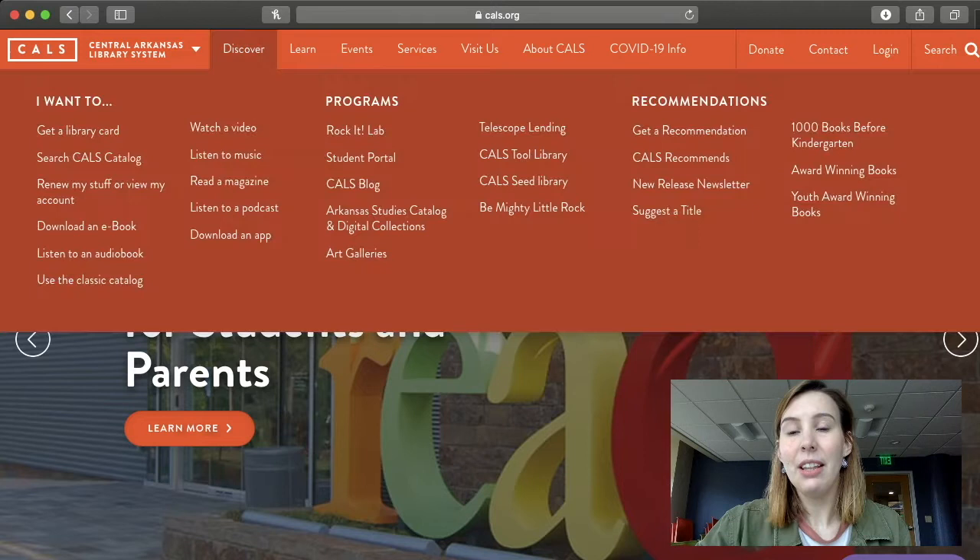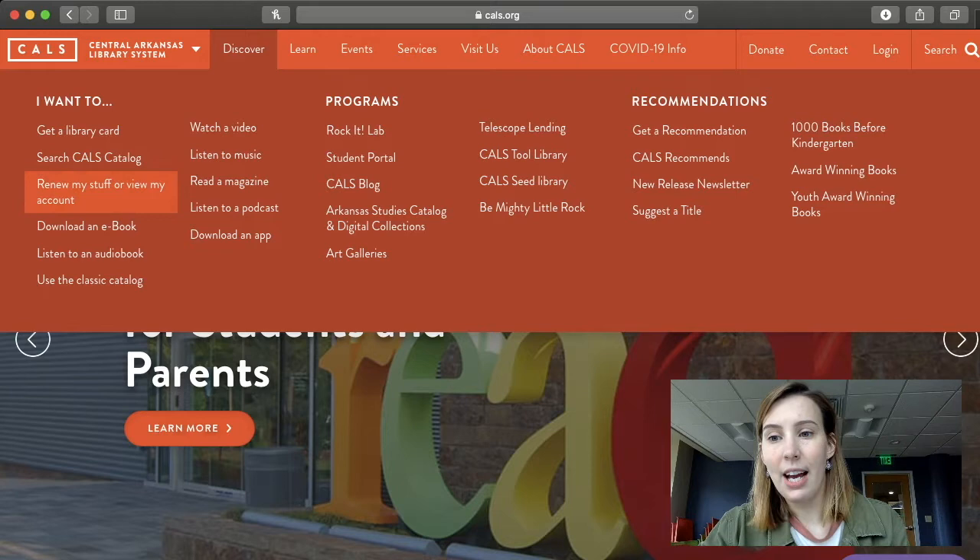When you get there, you'll go to the top of the page to the Discover tab. And over on the left-hand side, you'll click on Listen to an Audiobook.